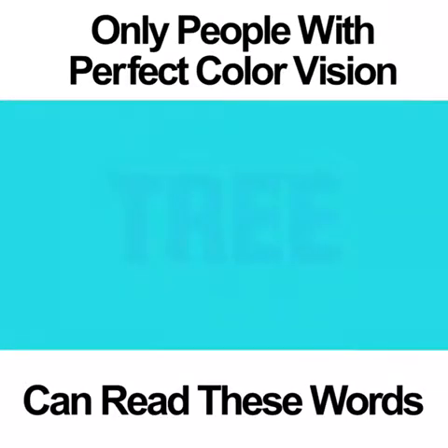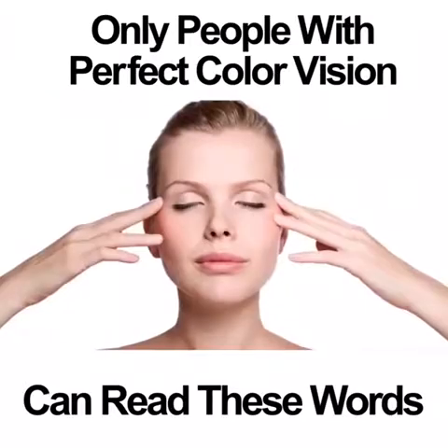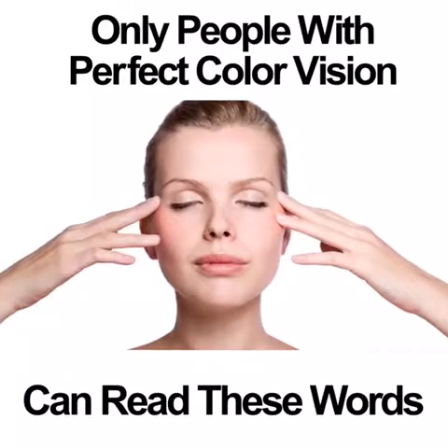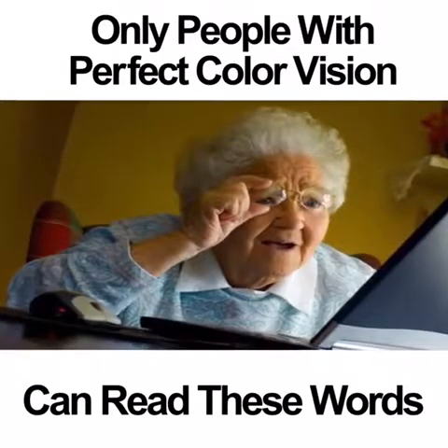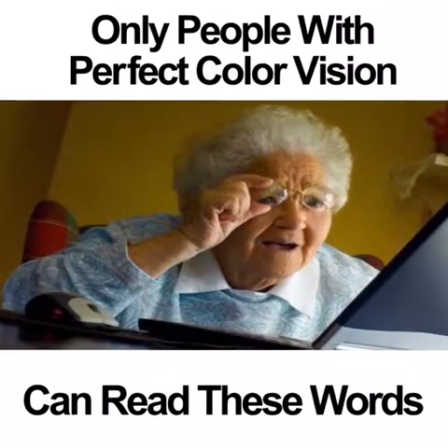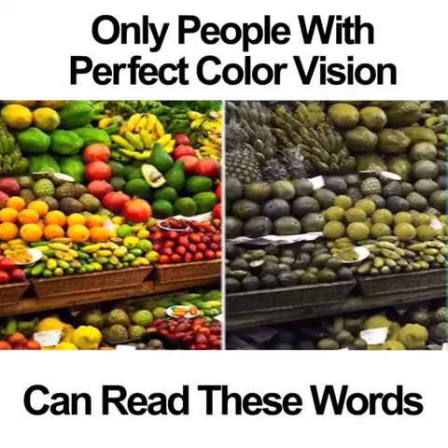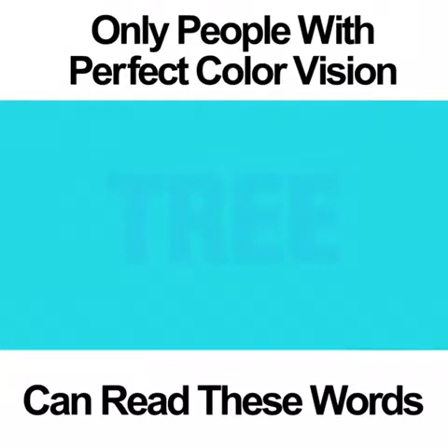This is one of the easiest photos on the test — basically a warm-up so you understand how these tests work. If you're colorblind, you would not be able to see anything in this photo except for a blue square. People who are colorblind struggle to see certain colors. If you are blind to the color blue, you won't be able to see the word in this photo. If you have perfect color vision, you would know that inside the blue box is the word TREE.